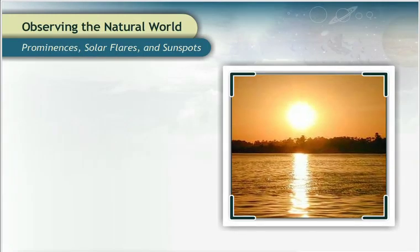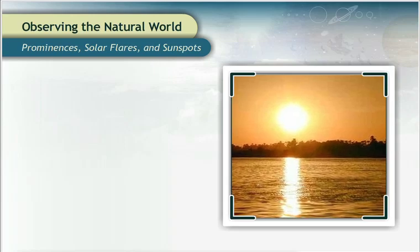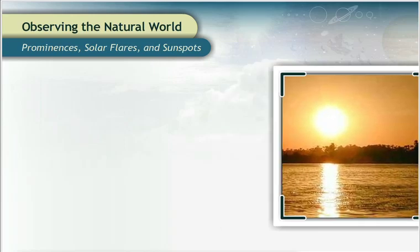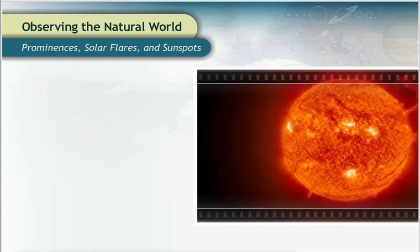From Earth, the Sun often looks like it is unchanging, providing warmth and light to the Earth like a giant light bulb in space. But the surface of the Sun is abuzz with activity.